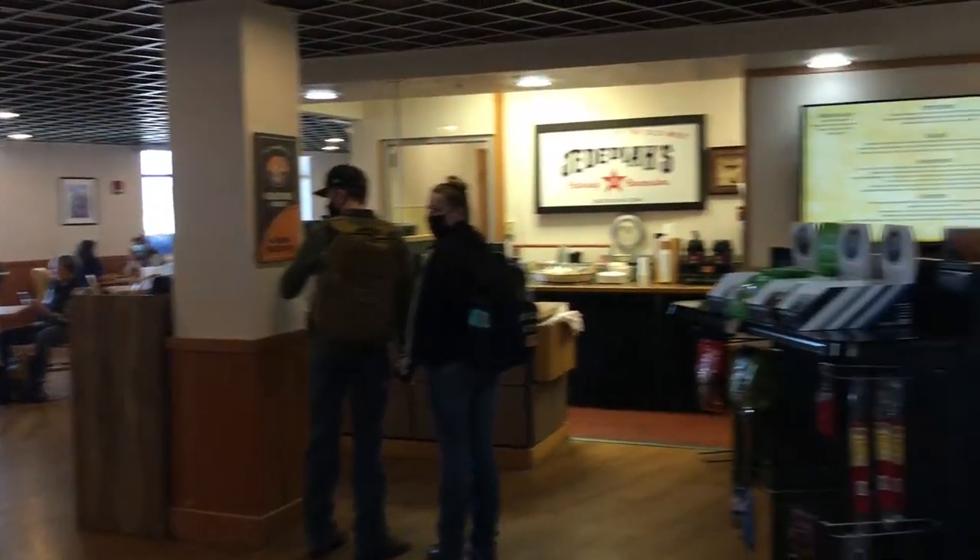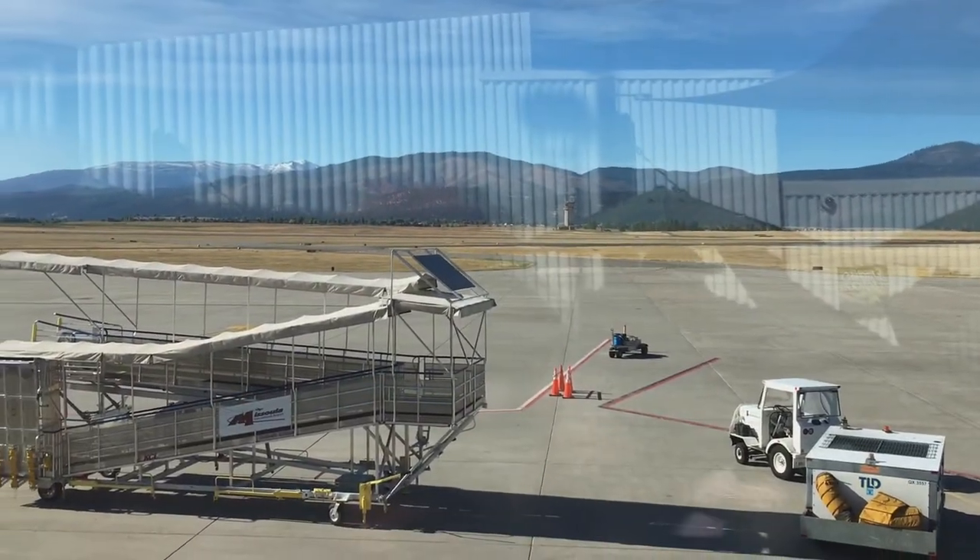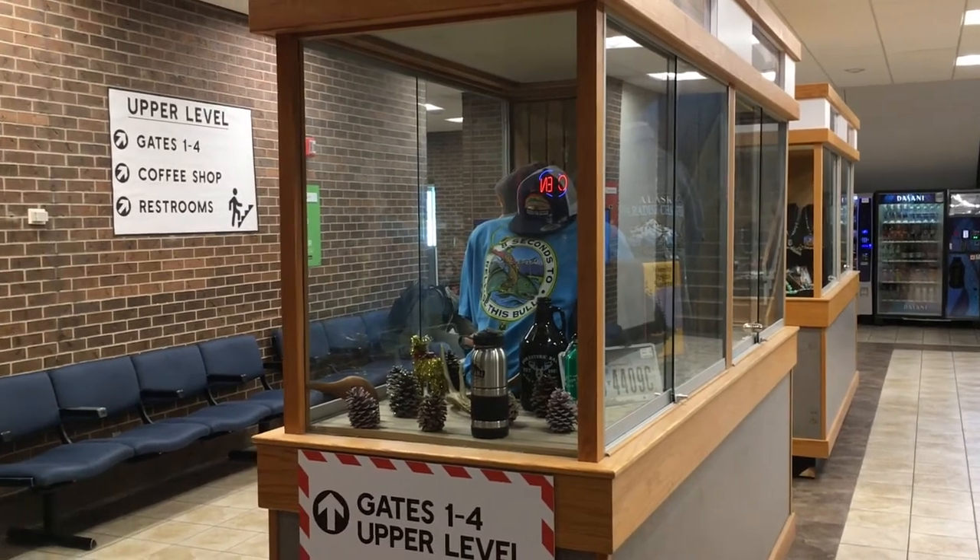So there are two levels in the terminal — one at the ground level, and then two is where you have the jet bridges. Alaska and United are on the second level.